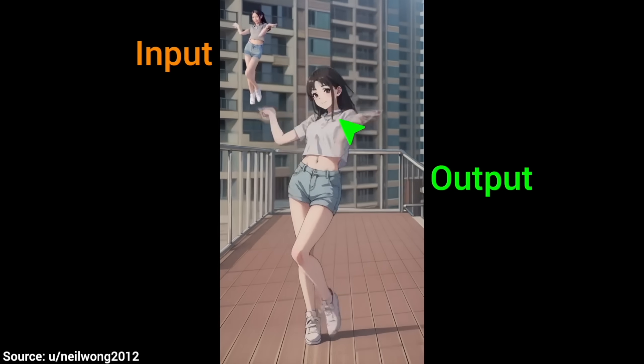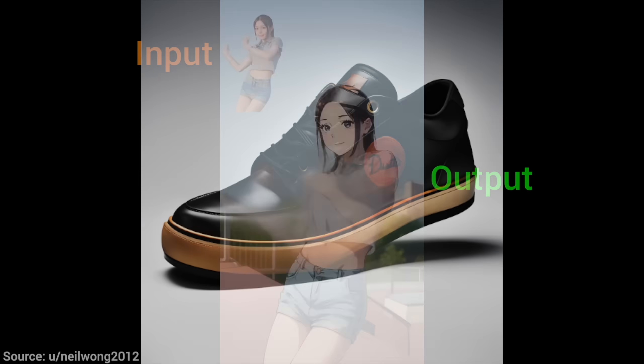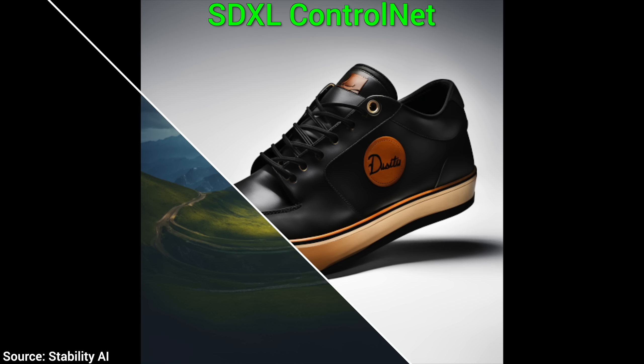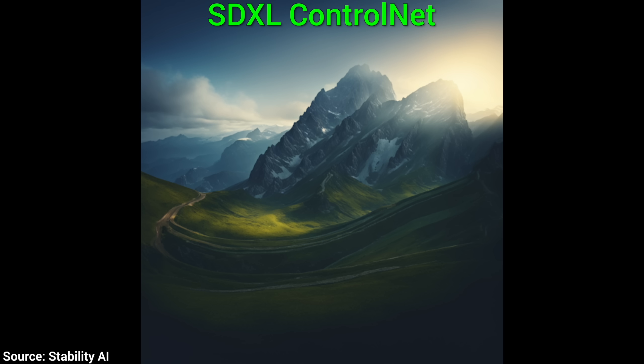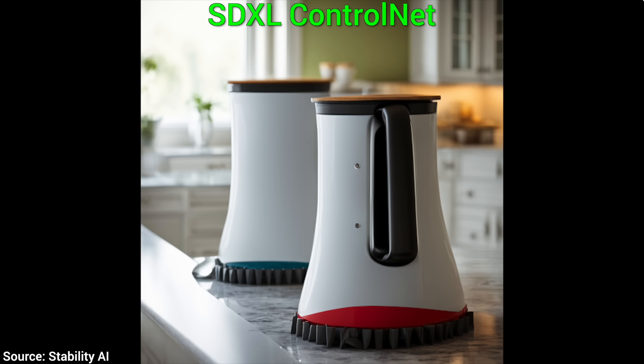Other kinds of inputs also work with ControlNet, and as the preliminary results show, this feature is coming soon to Stable Diffusion XL, which will bump up its usability significantly. And we get all of these for free forever.